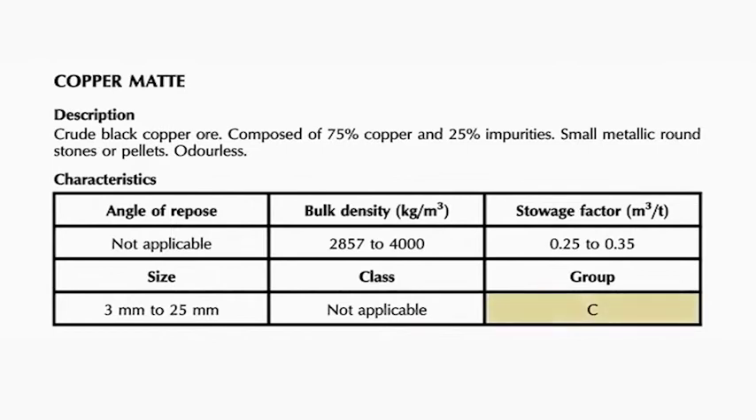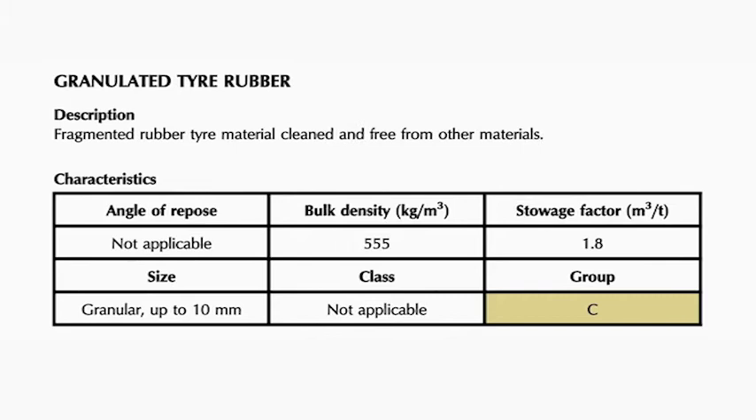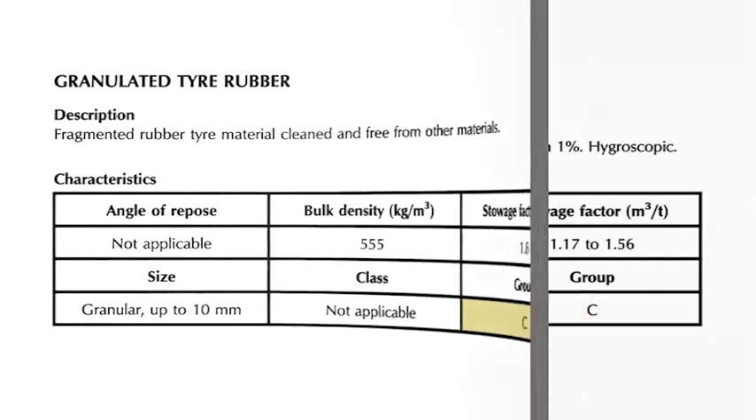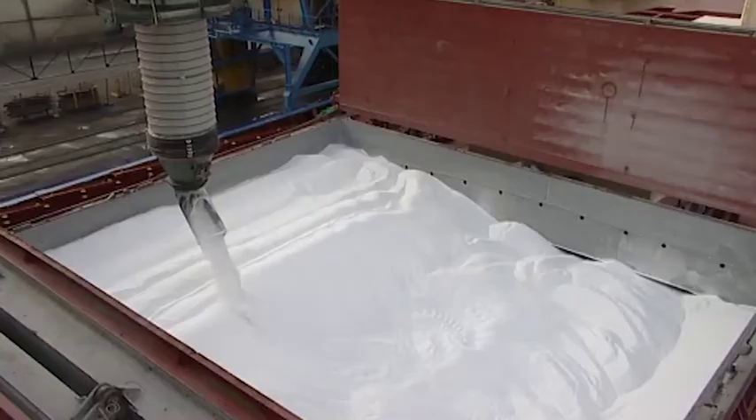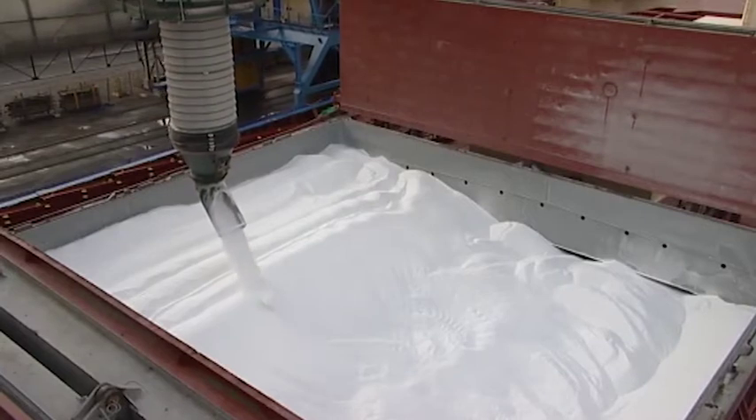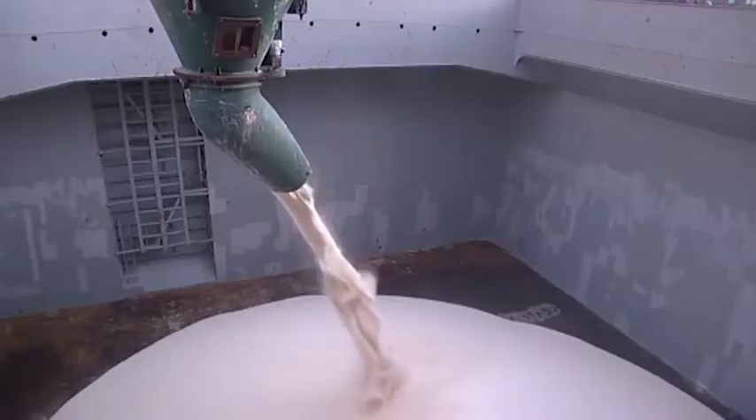Finally, there are Group C cargoes, which don't liquefy and aren't a risk as a result of chemical reaction. Regardless of group, stability must always be considered. The schedules provide figures for bulk densities, stowage factors, and where applicable, the angle of repose — the maximum slope angle of the cone shape formed when loading non-cohesive, free-flowing cargoes, which are liable to shift if not correctly distributed.